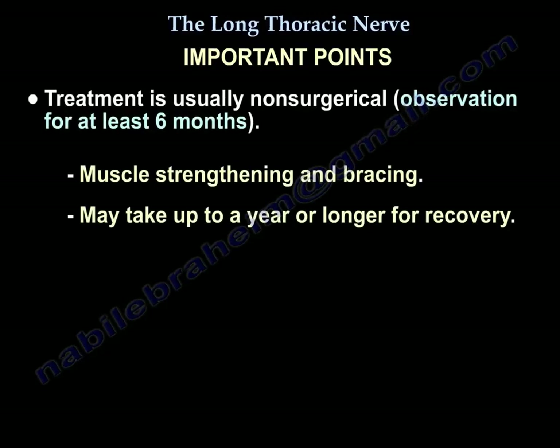Treatment is usually non-surgical: observe for at least six months with muscle strengthening and bracing. Recovery can occur but it may take one year or more.